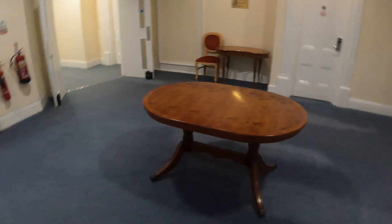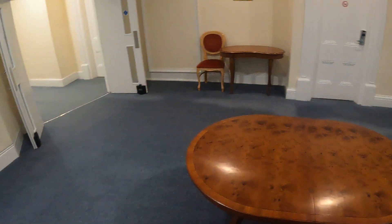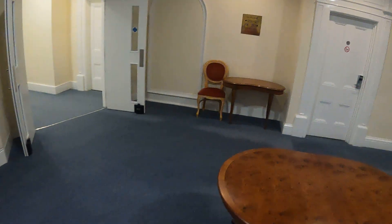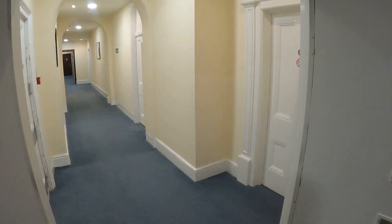Tonight I'm at the Britannia Hotel — it's the Cavendish — in Eastbourne. I've just come up the stairs because unfortunately the lift is broken, but it does look quite grand. This is the hallway to the room.